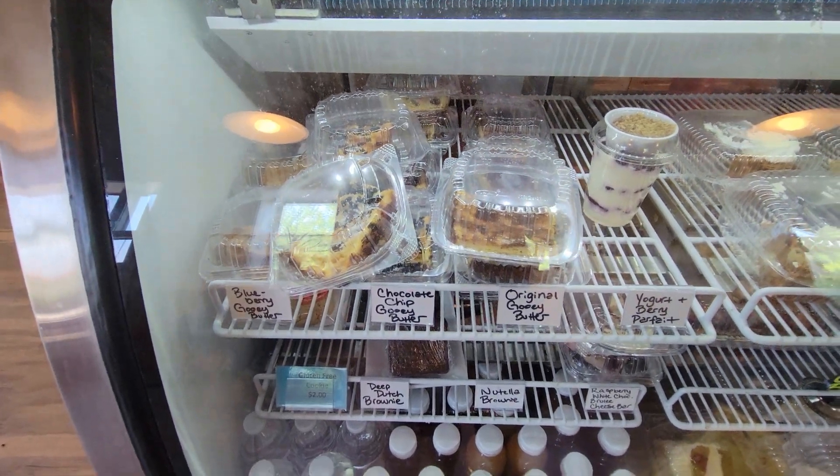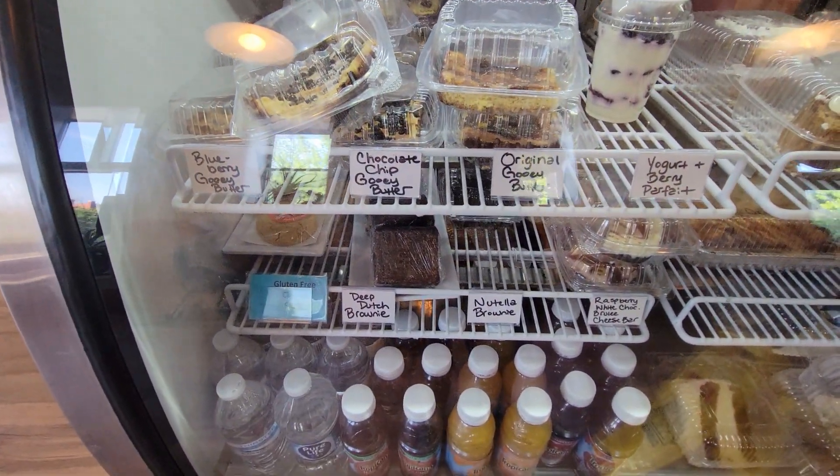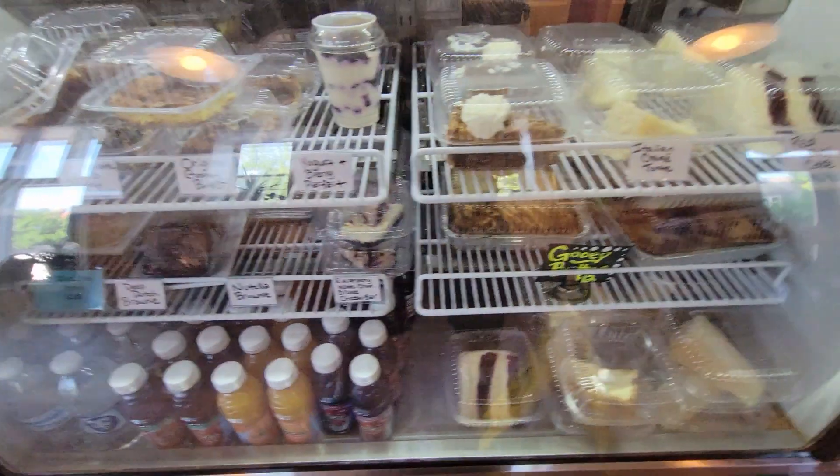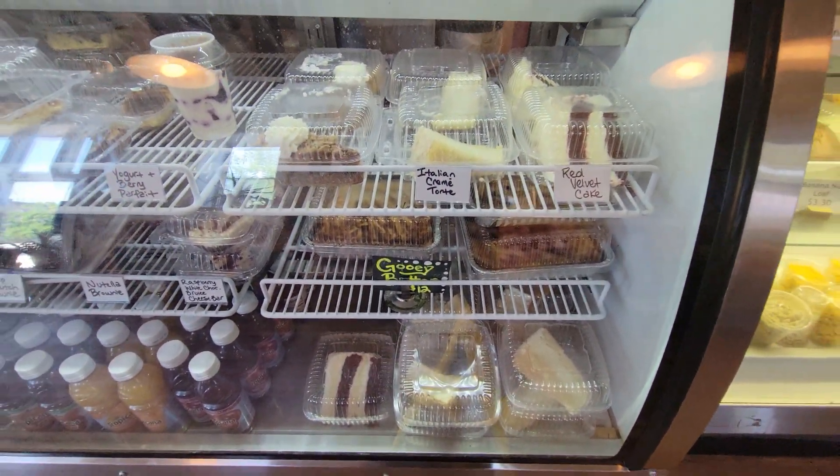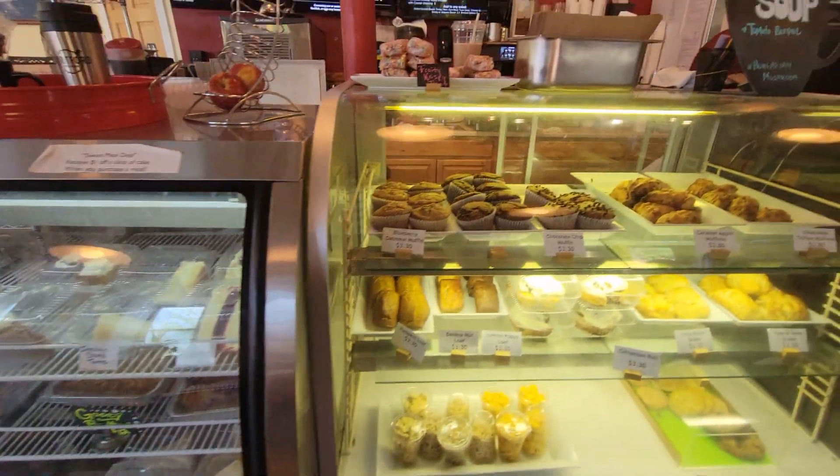And coffee lovers, you're in for a treat. With around two dozen different varieties of coffee beans ranging from light roast Mexican Chiapas to the dark roast mocha java, there's a flavor to satisfy every palate.